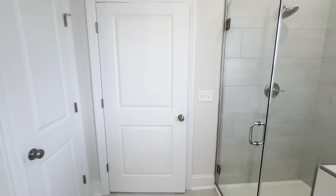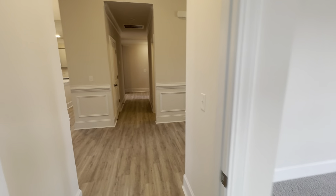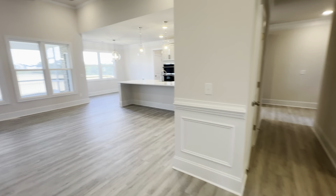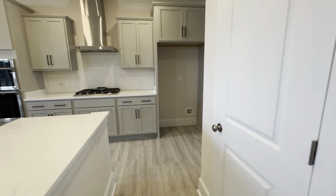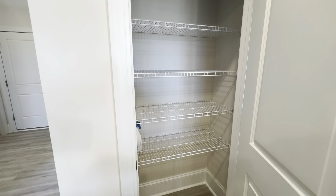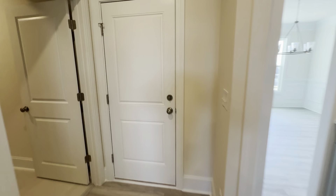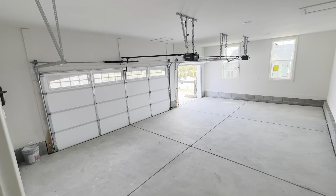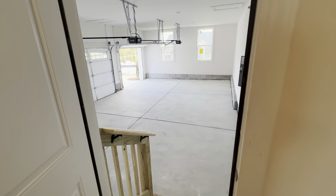This floor plan gives you kind of that split-level feel, so you have the primary bedroom on this side of the home and then you have two additional secondary bedrooms downstairs as well. Let's take a look at that three-car garage — lots of space in there.